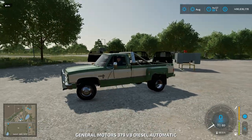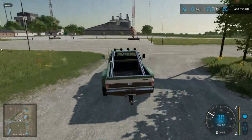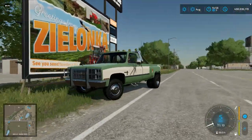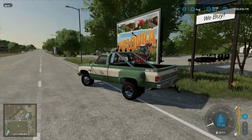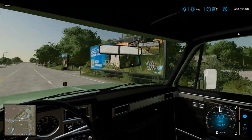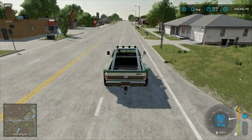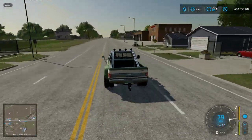Let's go ahead and take a look at the 6.2 diesel version. This one does have a top speed of 80 miles an hour and actually handles interestingly, but that is just fine. Both of these trucks are amazing looking. The mirrors do work, same interior, and a very good view out the back of the truck. Suspension, once again, does work.